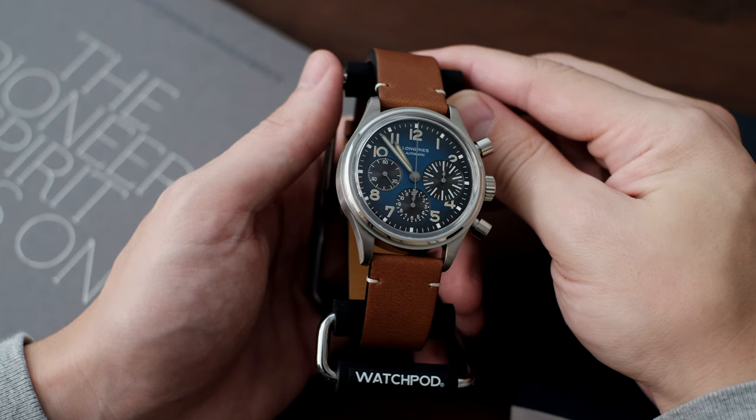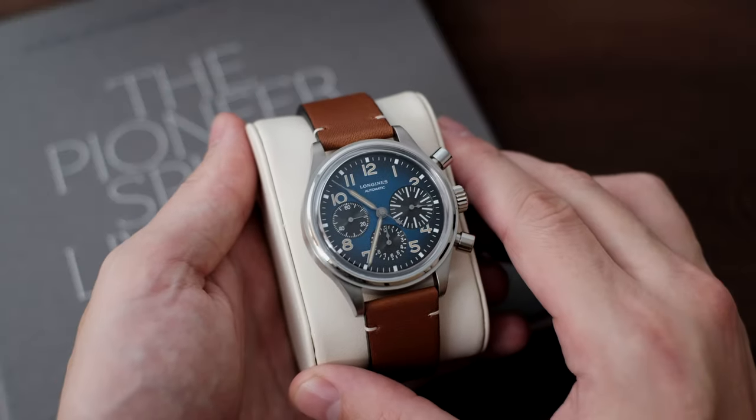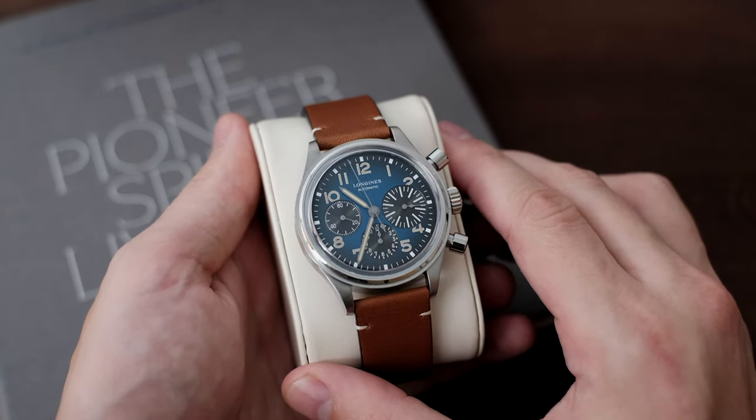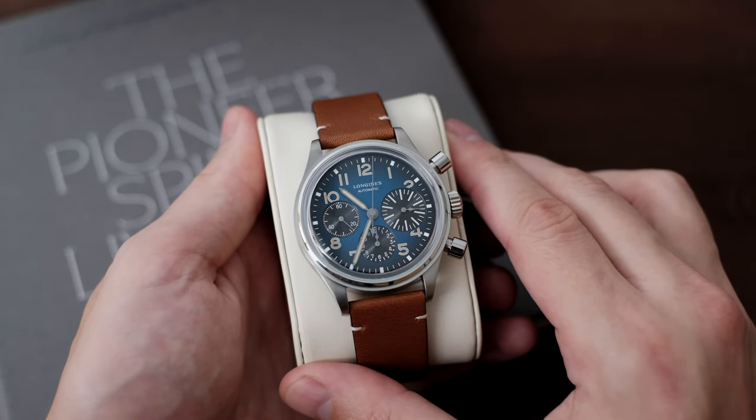The dull grey titanium case is expertly finished, and the color suits the blue dial exquisitely. I'd say it suits the blue much better than a traditional stainless steel case would. It almost has a smoky grey matte texture to it, mimicking the textured blue dial.